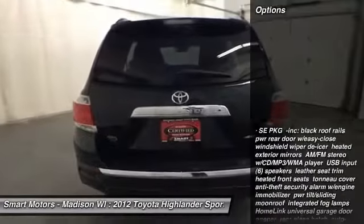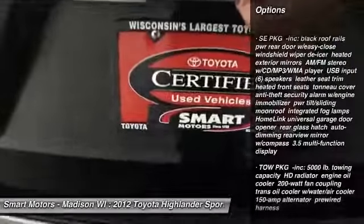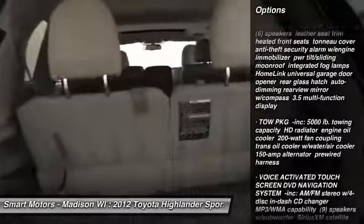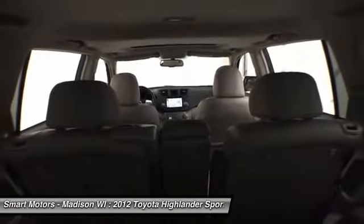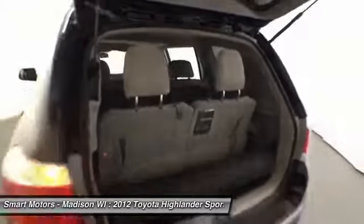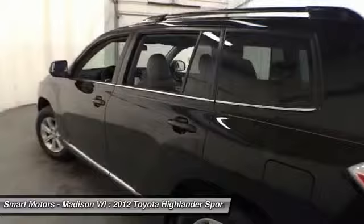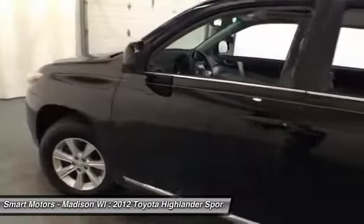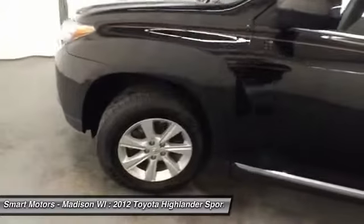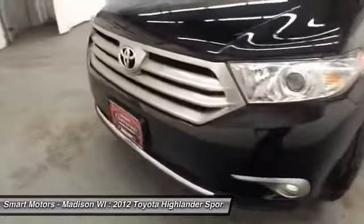Located within the center console of this Highlander is its voice-activated navigation system, allowing you to easily plug in a new destination and hit the road. Its Bluetooth connection creates a safe, hands-free environment for phone calling and music streaming from your mobile device. Steering wheel audio controls make it even easier to control radio volume, answer, and hang up on phone calls, all while keeping your hands safely on the wheel.